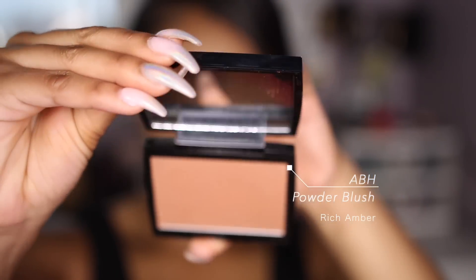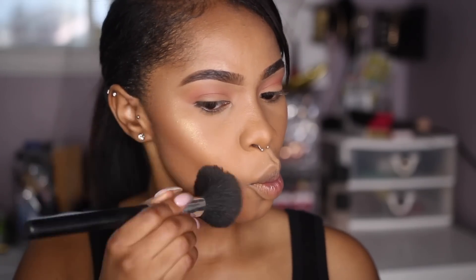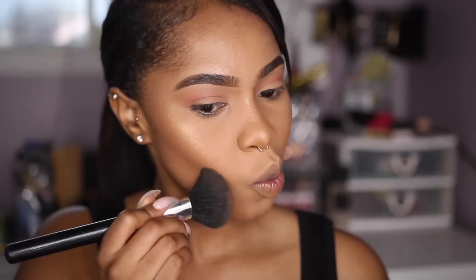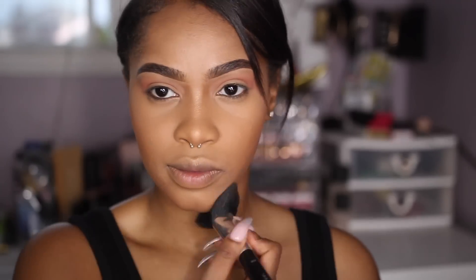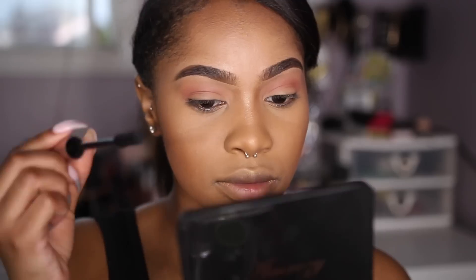So we're going to do some bronzing. I'm going to take the ABH Powder Bronzer in Rich Amber and apply that. If you guys saw my review on this, you know I was actually really feeling these bronzers. I felt like the shade range could have been a little more inclusive — like at least two more shades would have been perfect — but I still really like the bronzer.